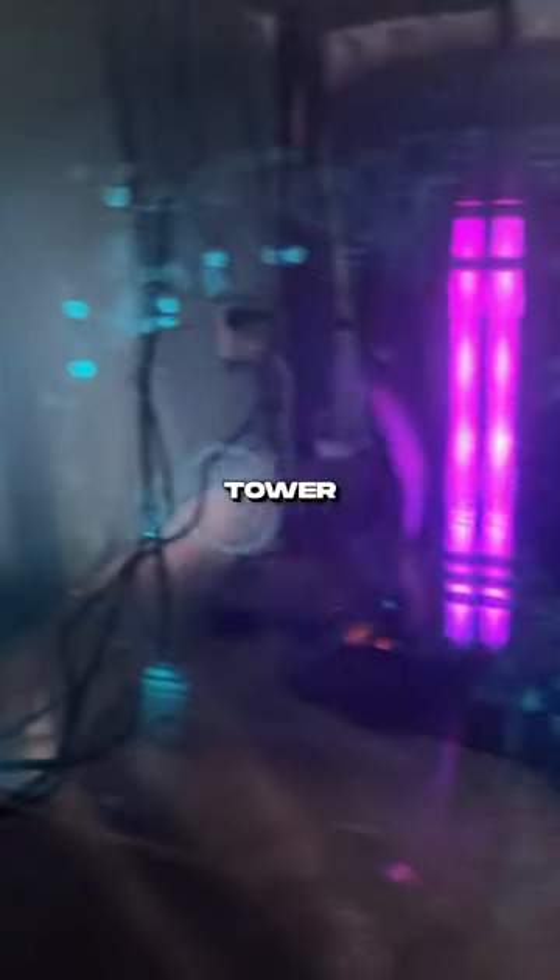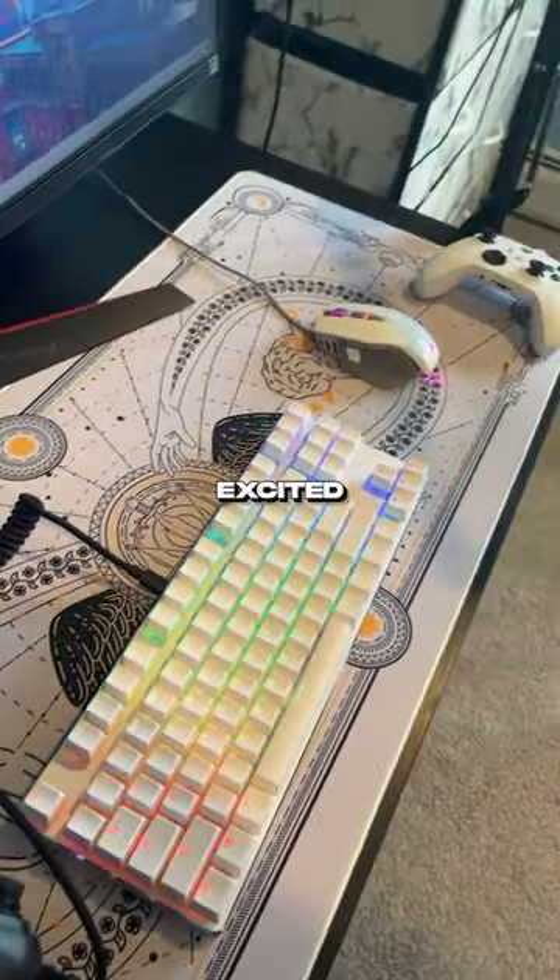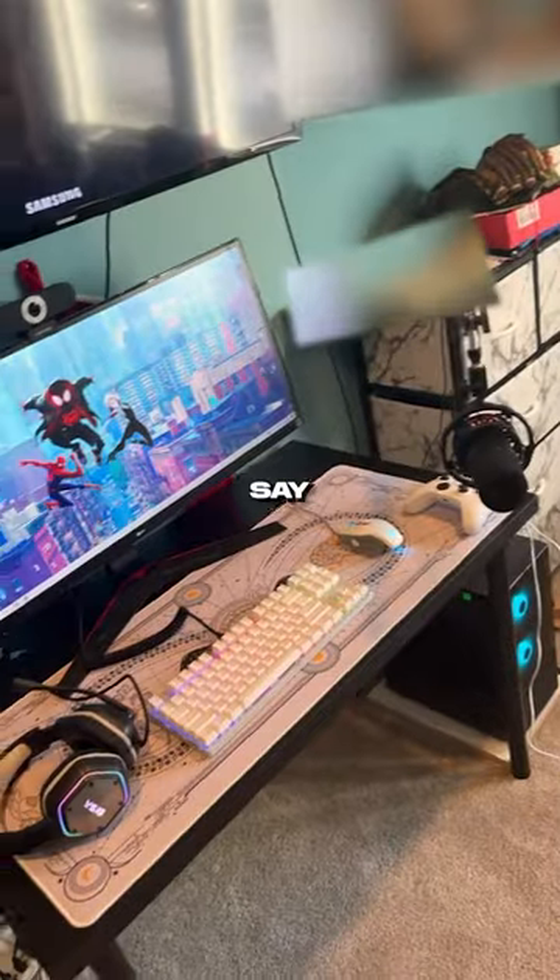His first gaming PC setup is leagues better than mine was. And don't worry, the tower is not sitting directly on the rug. He was so excited to be all set up and ready to play, so I'd say mission accomplished.